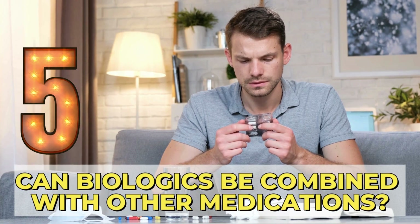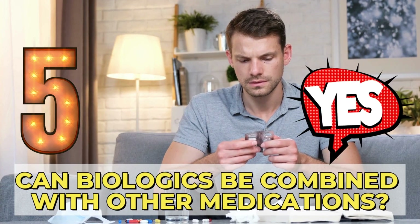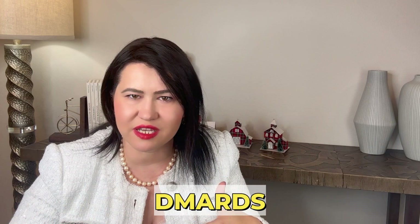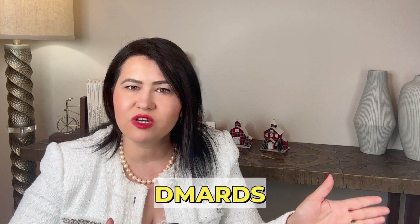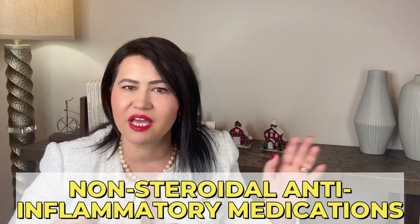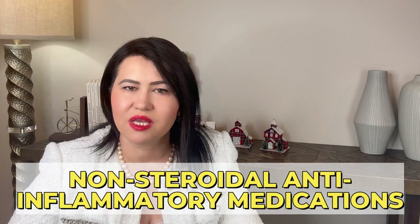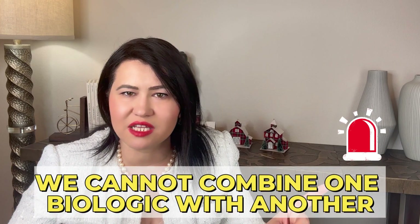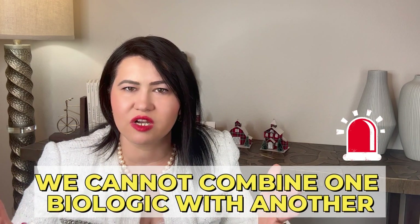Number 6: Can biologics be combined with other medications? Yes, absolutely. They can be combined with DMARDs — disease-modifying anti-rheumatic drugs like methotrexate, leflunomide, hydroxychloroquine, and sulfasalazine — or even with non-steroidal anti-inflammatory medications like ibuprofen, naproxen, or meloxicam. However, it is very important that we cannot combine one biologic with another biologic, because there is an increased risk of developing more infections.